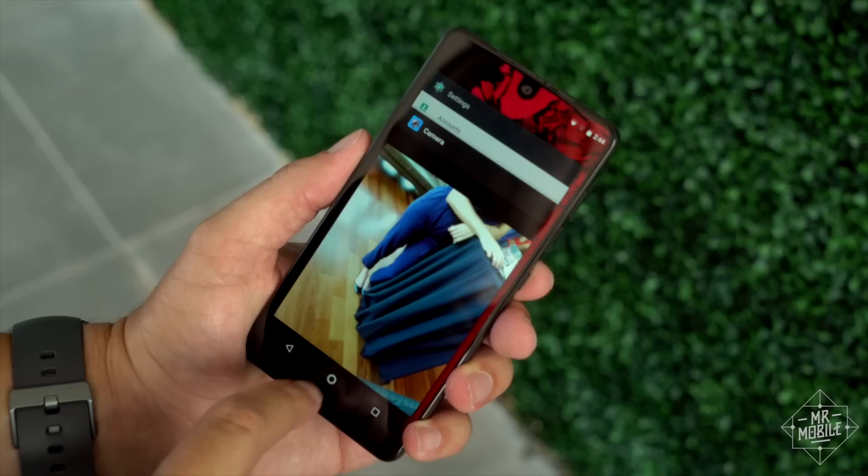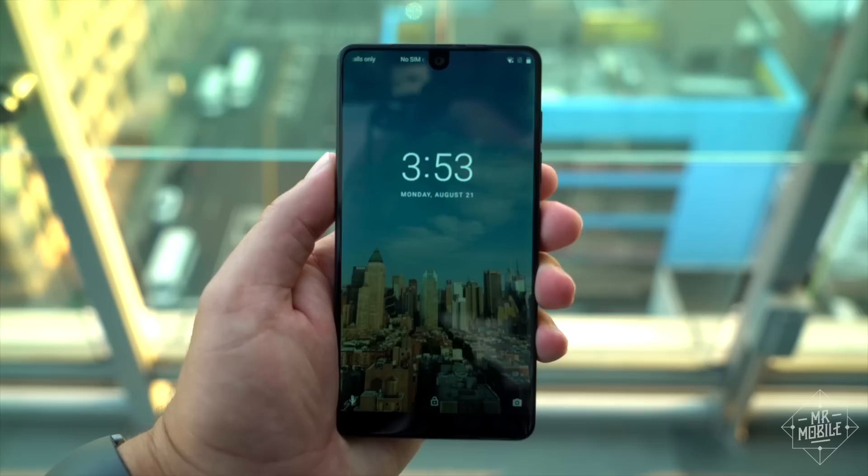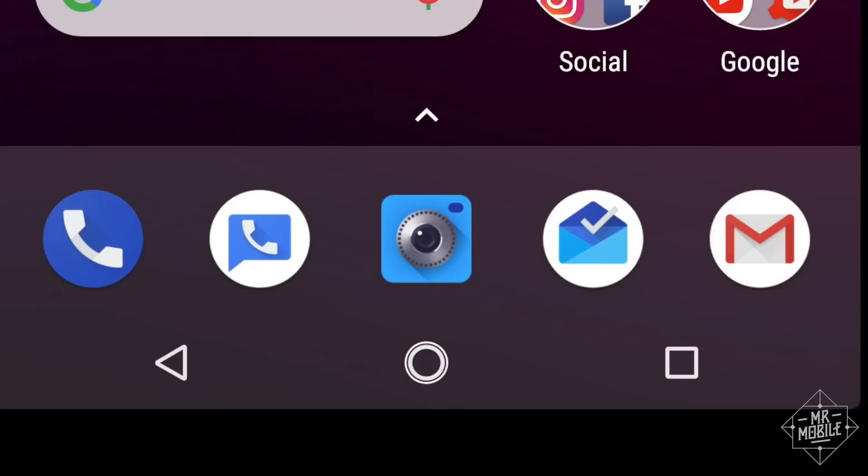That's not a mark against the phone, though, because you can just install another launcher — you can do anything you want. You're starting from a base coat of stock Android. In fact, Essential only built one app for this thing: the camera viewfinder.